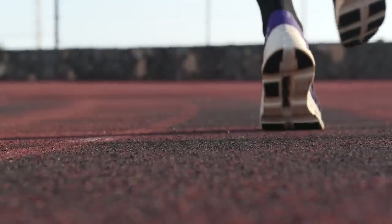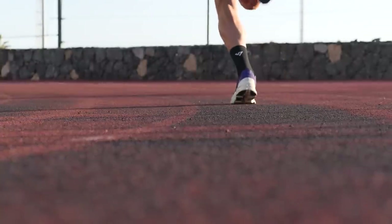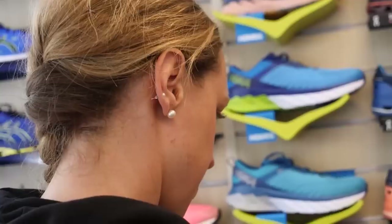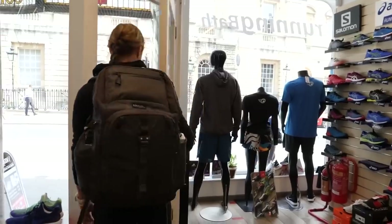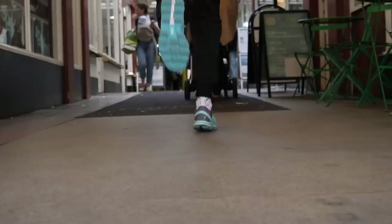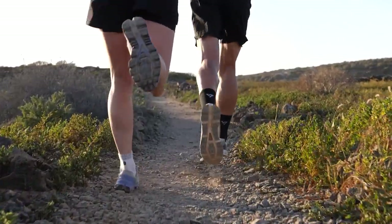To find this, I would seriously recommend heading to a specialist running store, because they do this day in, day out. They will know the right questions to ask you and will send you out with the right pair of running shoes so you can go out and enjoy your running. Finding the right pair does take a little investment, both in time and financially — but trust me, it's worth it and they should last you quite a while.